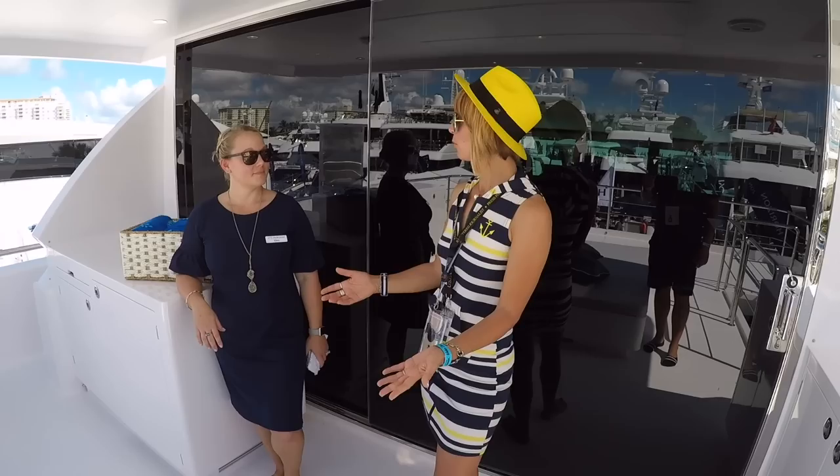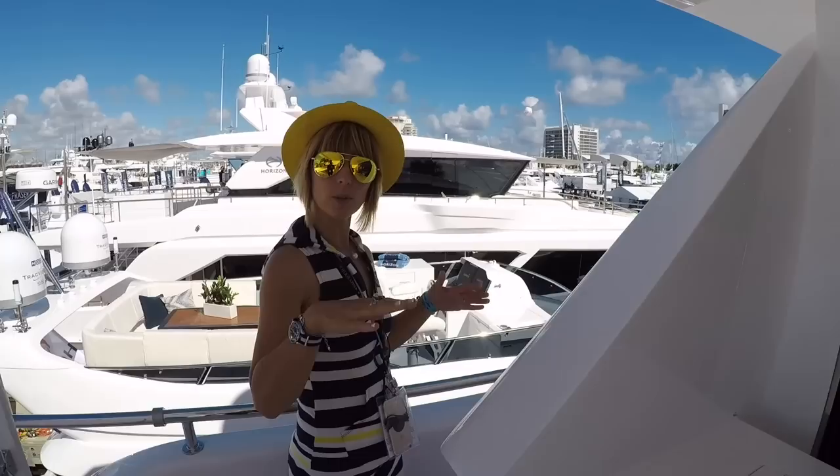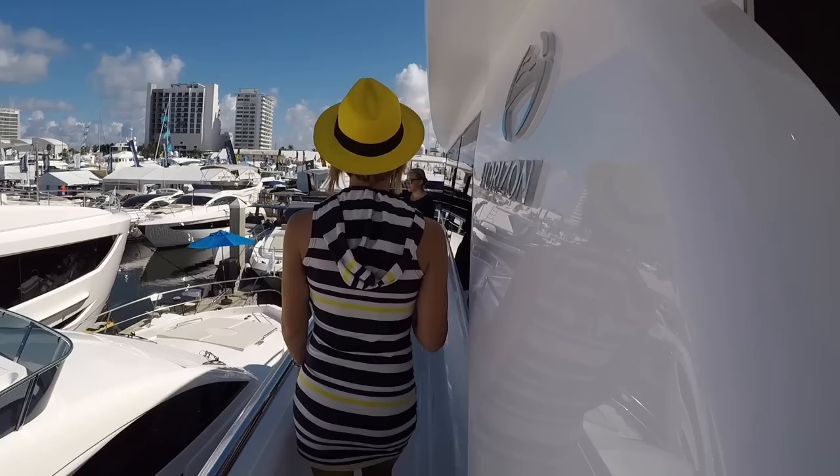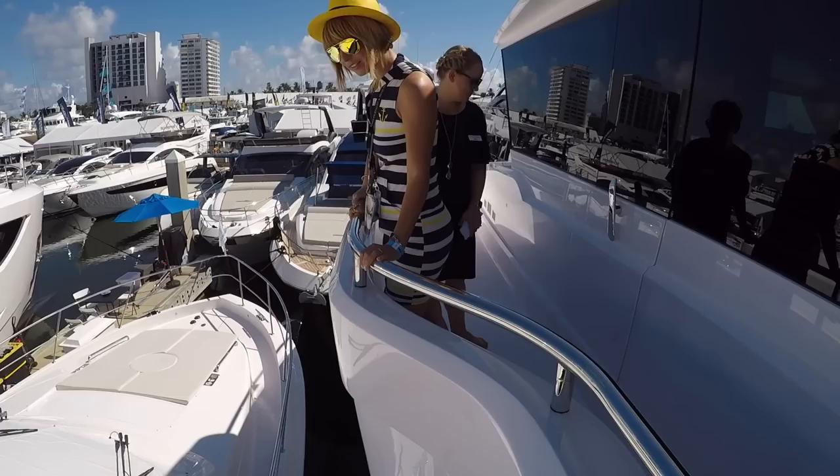Let's do the bow and then go back in — the boat is busy, there are people on board so we're trying to move around without being in customers' way. It's so wide up here. This is that wing station I was telling you about — super yacht feeling here.